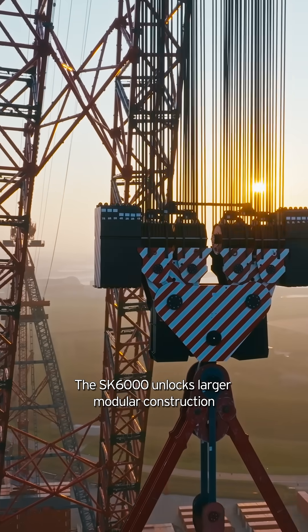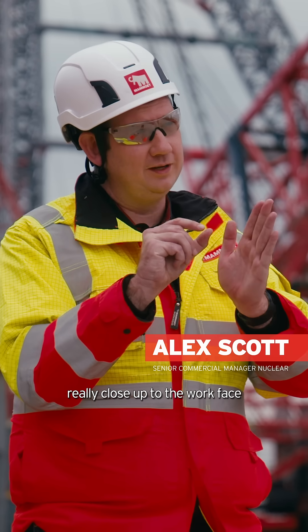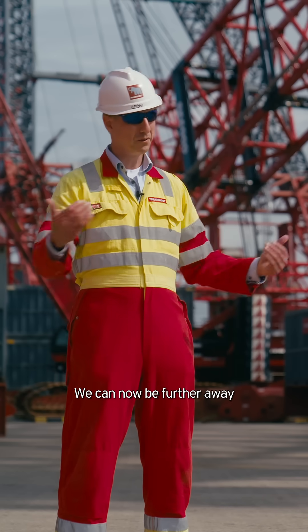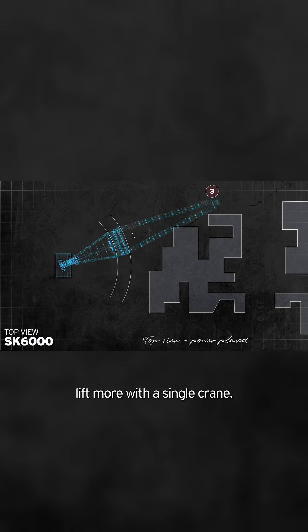The SK unlocks larger modular construction because rather than sitting at a small crane really close up to the work face, we can sit further back, lifting over the top with larger components. We can now be further away, don't interrupt activities, and lift more with a single crane.